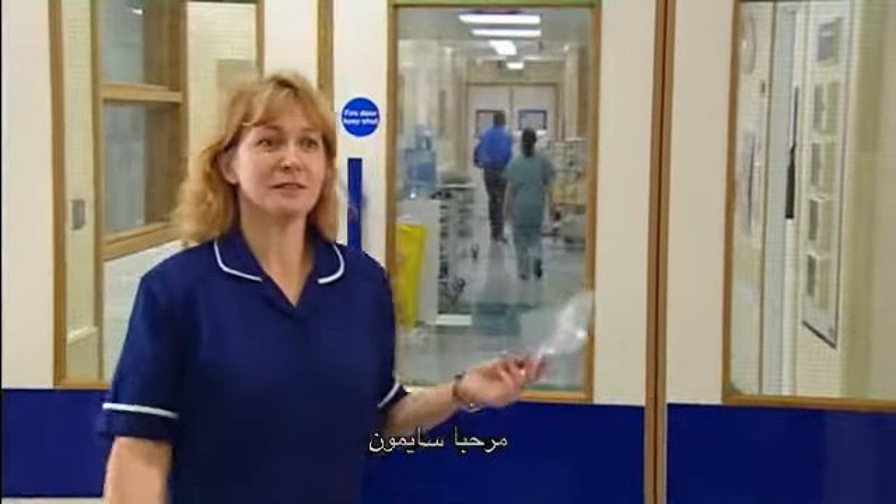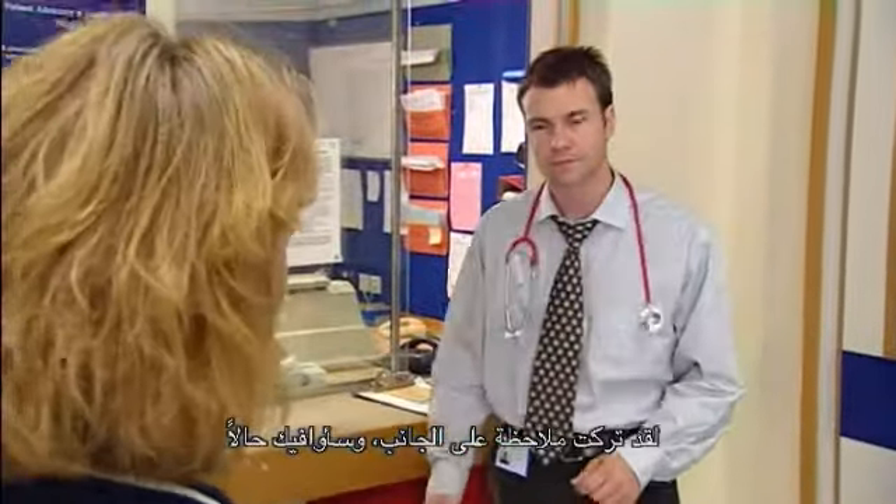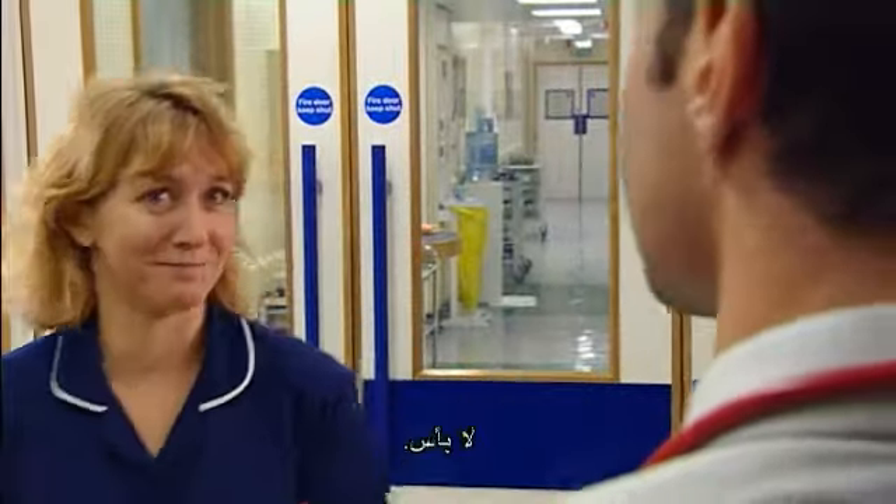Hello, Simon. Hi, sister. Is Mrs. Hughes here yet? Yeah, she's just checking in now. Thanks for helping out. I've left our notes on the side and I'll be with you in a minute. No problem.